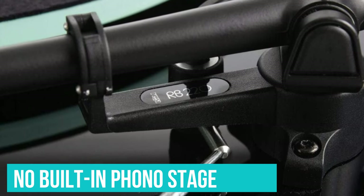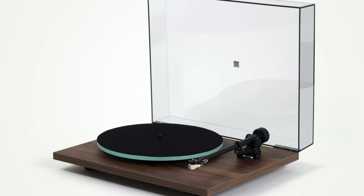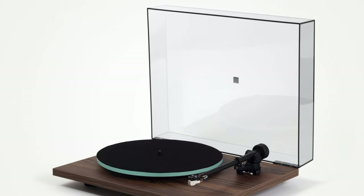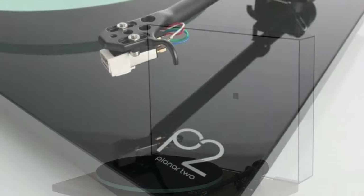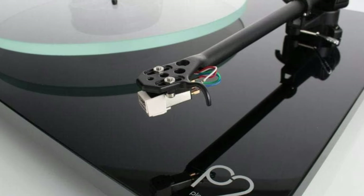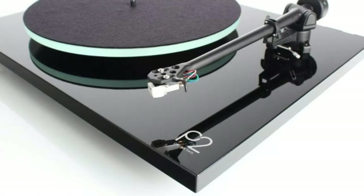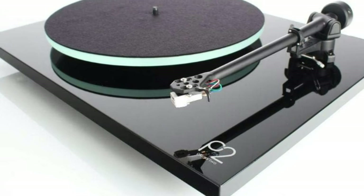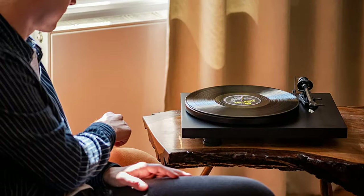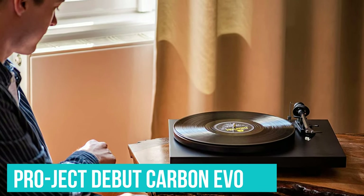There's no built-in phono stage, so it needs to hook up to a stereo amplifier that has one, or you can always buy a separate one. If that's within your budget, you'll find that the Planar 2 delivers a clear step in performance from the Planar 1 at a very competitive price. For those wanting electronic speed change, more colorful finishes, and a more laid-back sonic balance, the also 5-star Project Debut Carbon Evo is a solid alternative at this price.